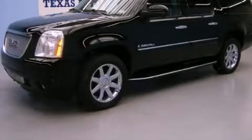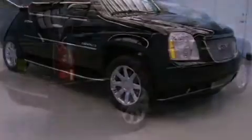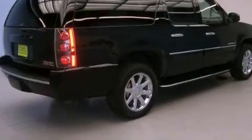This is a 2008 GMC Yukon for when safety, size, and space are of importance. It features a 6.2-liter, eight-cylinder engine, an automatic transmission, and all-wheel drive.